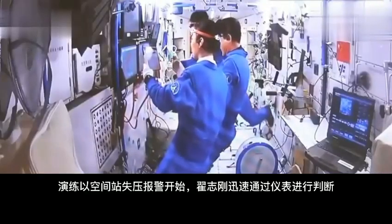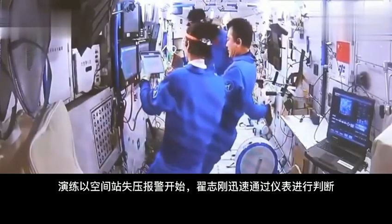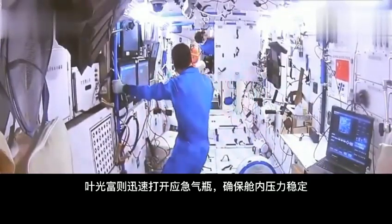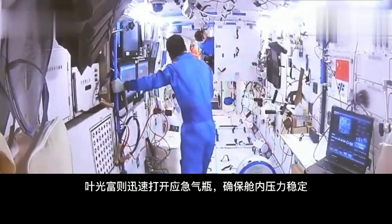The drill began with the station's pressure-loss alarm. Zhai quickly made a judgment through the instruments, while he quickly opened the emergency cylinder to ensure stable pressure in the cabin.